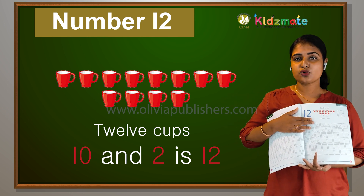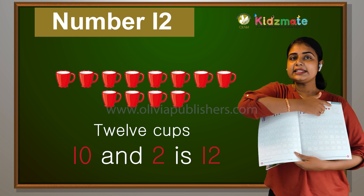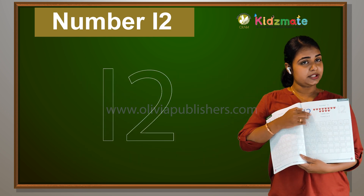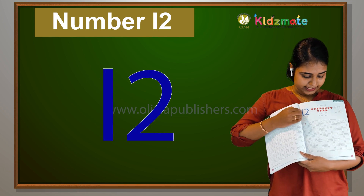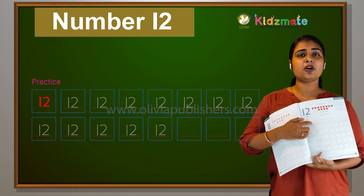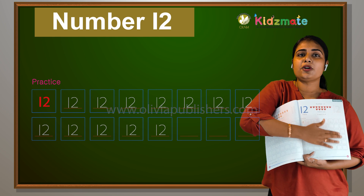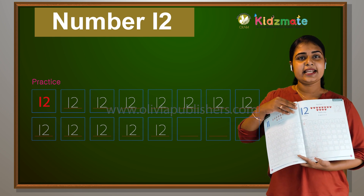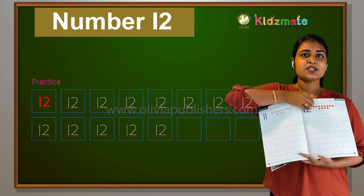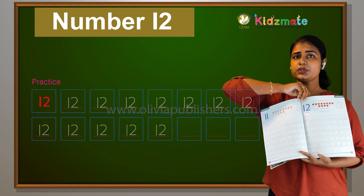10 and 2 makes 12. Won't you color this? This is 12. You will count all the dots. Make sure you count all the dots. Is that clear? So this is 12. We have 11 and 12.